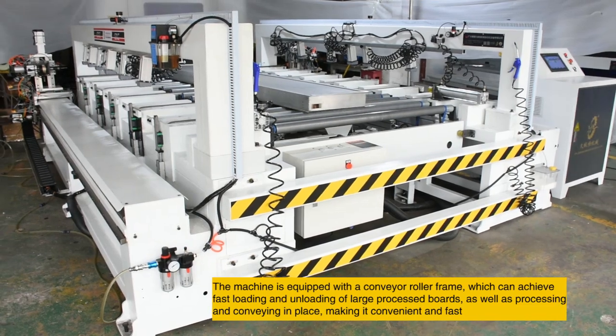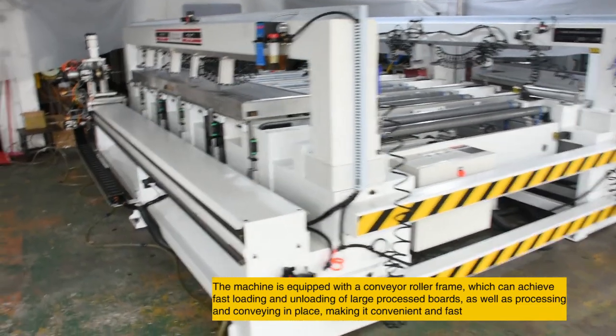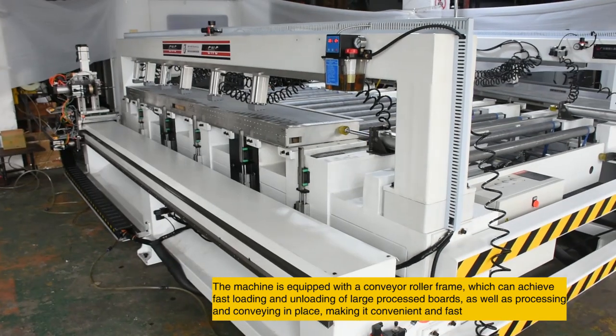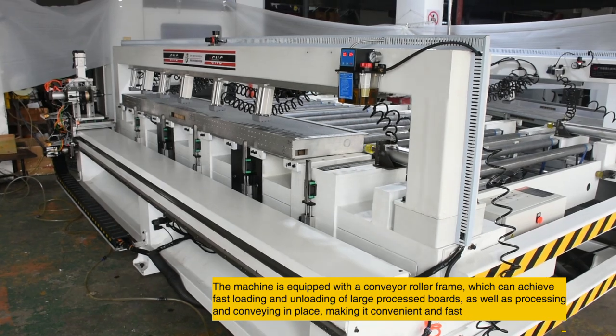The machine is equipped with a conveyor roller frame, which can achieve fast loading and unloading of large processed boards as well as processing and conveying in place, making it convenient and fast.